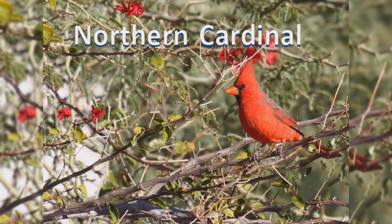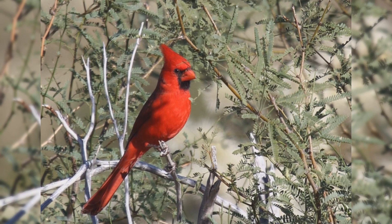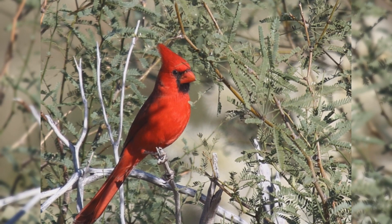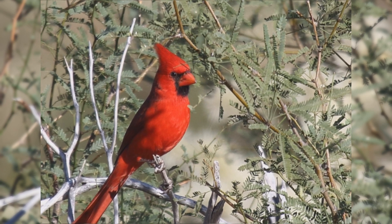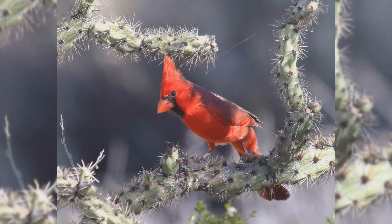Northern Cardinal. Northern Cardinals are one of the most popular birds in the United States. Even people who haven't seen one in life have seen their image on logos and advertisements. These birds are year-round residents from the northeastern United States, south to Florida, west to the Midwest, and the southern Great Plains to Arizona. They are found in woodlands, hedgerows, and dense backyard shrubs.